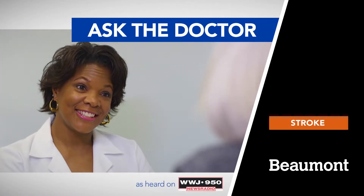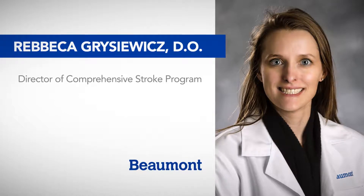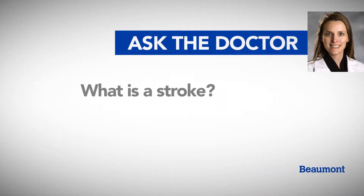Welcome to Ask the Beaumont Doctor. Today we're talking with Dr. Rebecca Grizovich, head of the Comprehensive Stroke Program at Beaumont Royal Oak. Dr. Grizovich, what is a stroke?